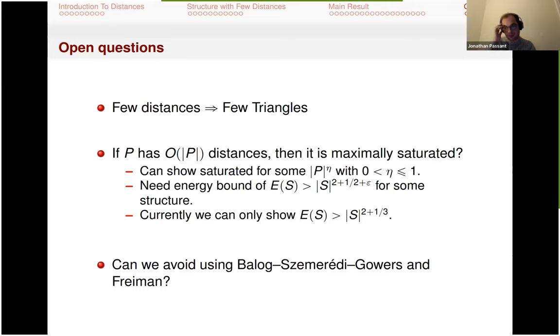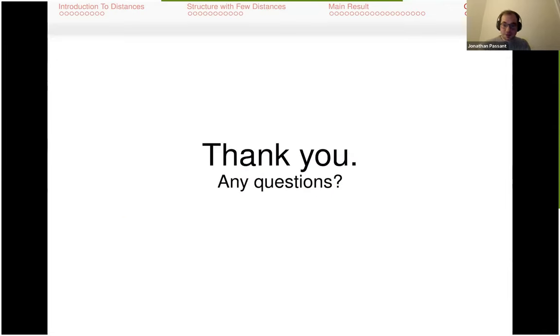Currently I get something non-zero for sigma, but it would be nice to get something stronger. It's very frustrating to have one result be polynomial and the other be far weaker. I don't know how to do it. That's all — thank you.